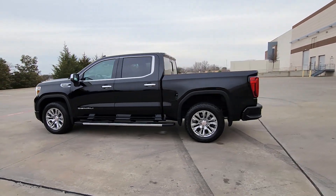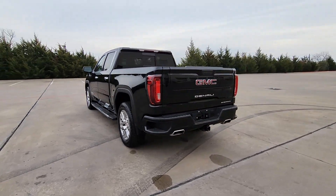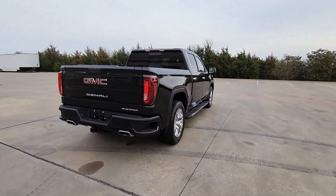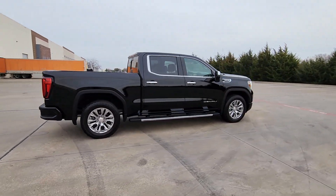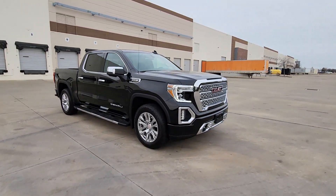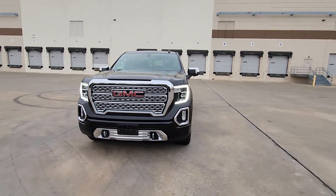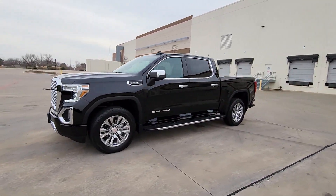Introducing the 2021 GMC Sierra. With less than 20,000 miles on the odometer, this vehicle stands out from the rest. Here's a good-looking Sierra that offers impressive towing and hauling capacity and a spacious cabin with amenities like standard touchscreen infotainment and smartphone integration. Available in a wide range of powertrains including V8 and diesel, this remarkable full-size pickup is designed to exceed your expectations.